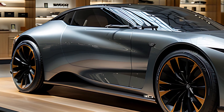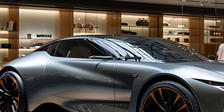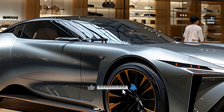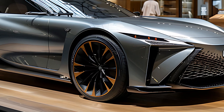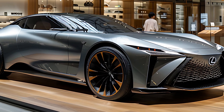In addition, Lexus's forthcoming electric vehicles will possess the capability to autonomously navigate the production line by utilizing their electric motors and rudimentary sensors. This innovative manufacturing method, known as the drive-through system, will enhance production efficiency and minimize the requirement for additional equipment.